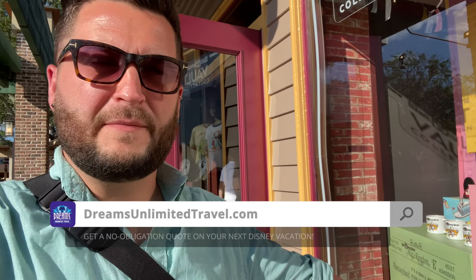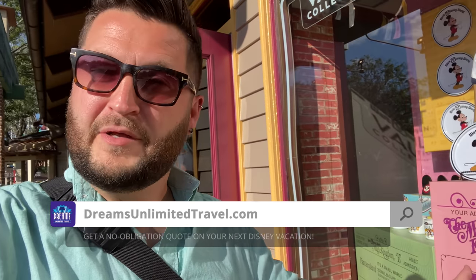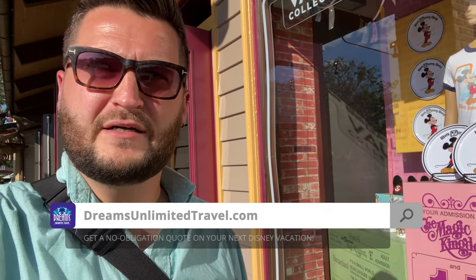Before I go in here, I want to remind everybody that this and everything that we do here is brought to you by Dreams Unlimited Travel, experts in helping you plan the perfect Disney vacation. When you book with them, it costs you nothing extra on your trip and you help support the show. We appreciate you very much — dreamsunlimitedtravel.com.